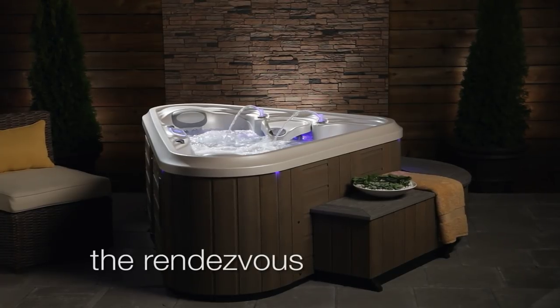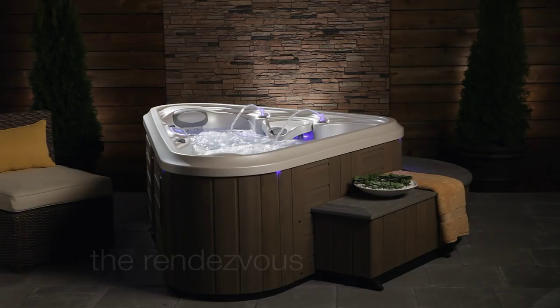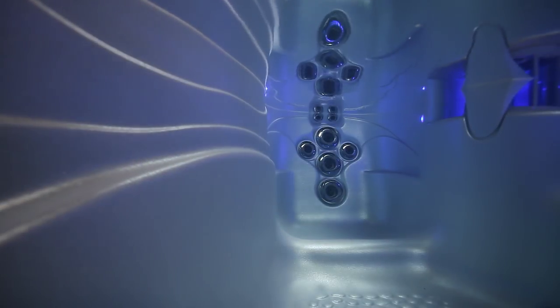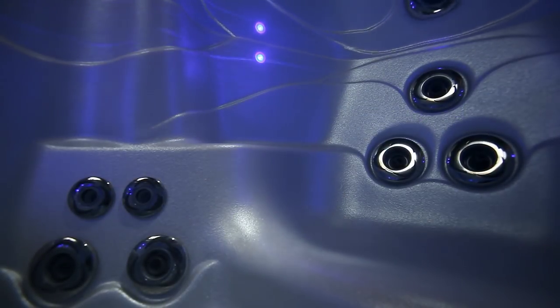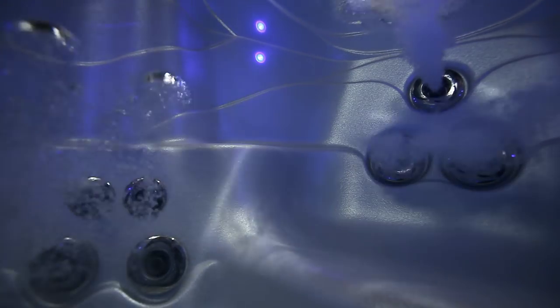It's a compact hot tub that delivers big benefits. Ease into the deep hot seat with upper, mid, and lower back jets to soothe your aches and relieve your stress. Plus, the foot whirlpool jets massage your weary feet.